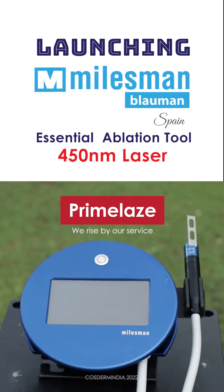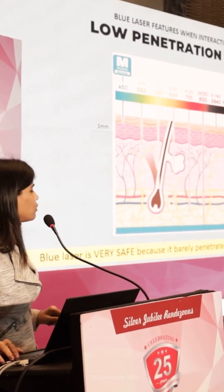It's simple, easy, cost effective, because the penetration is only up to 1 millimetre.